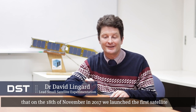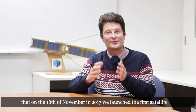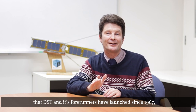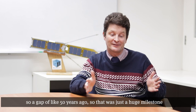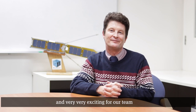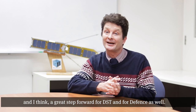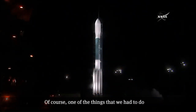It's hugely exciting for our small satellite experimentation team that on the 18th of November 2017 we launched the first satellite that DST and its forerunners have launched since 1967 - about 50 years ago. That was just a huge milestone and very exciting for our team, and I think a great step forward for DST and for defense as well.